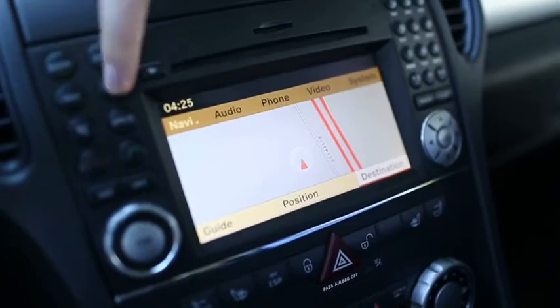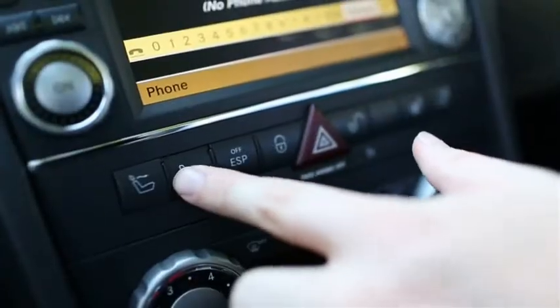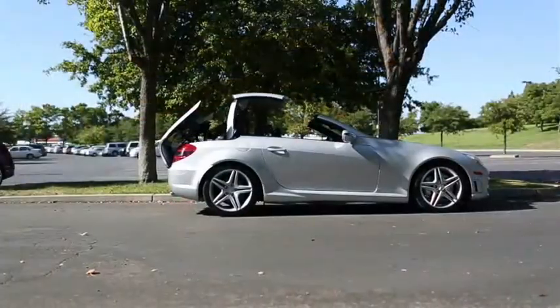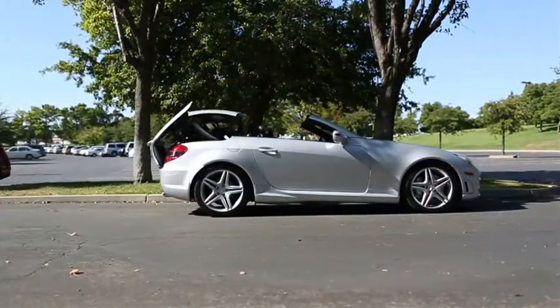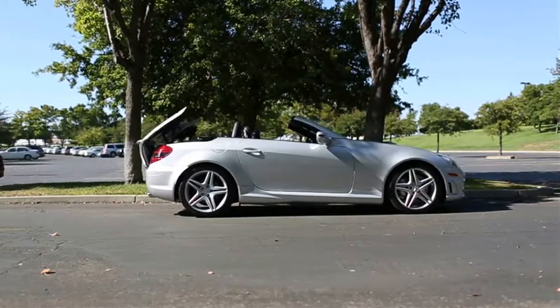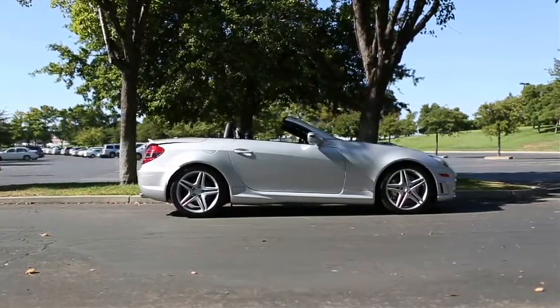To test drive this 2009 SLK 55 AMG, call or email East Bay BMW today. East Bay BMW is the only 10-time Center of Excellence Award winner. Excellence doesn't cost more, it just feels better. Come experience excellence in everything we do at East Bay BMW in Pleasanton.